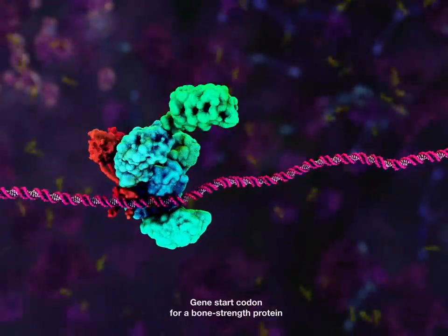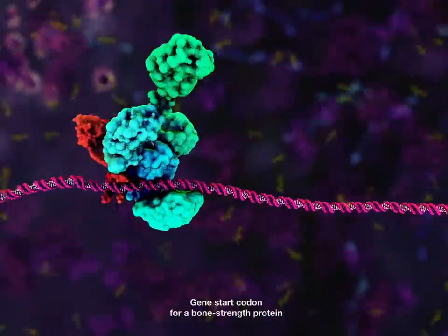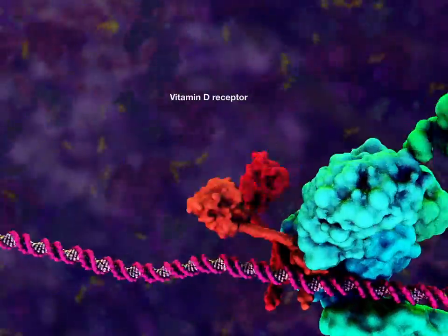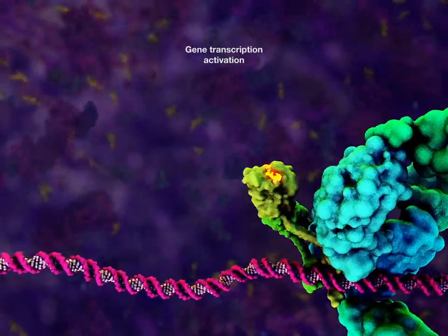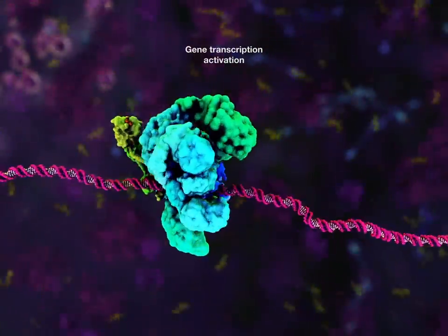These proteins are flagging the start sequence of a gene for a bone strength protein. An adjacent receptor for vitamin D determines its gene's activation state. Once activated, this protein machine initiates the gene transcription process.